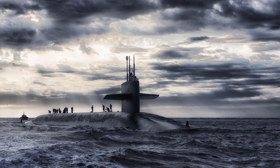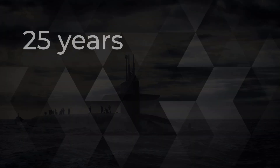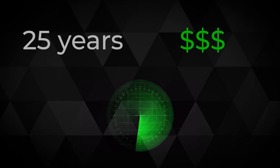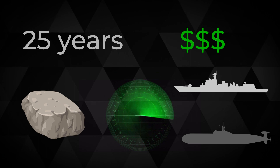Military nuclear submarines are one of the most expensive and powerful weapons a state can possess. They can run 25 years without being refueled, cost billions to be built, and thus are equipped with powerful sonars so they can navigate and avoid collisions with rocks, ships, and other submarines.